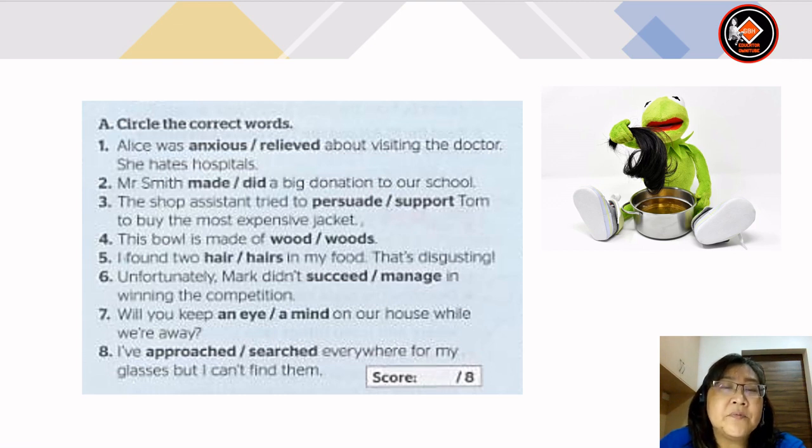Number 1: Alice was anxious or relieved about visiting the doctor. She hates hospital, so the answer is anxious. Number 2: Mr. Smith made or did a big donation to our school — the answer is made. Number 3: the shop assistant tried to persuade or support Tom to buy the most expensive jacket — the answer is to persuade.